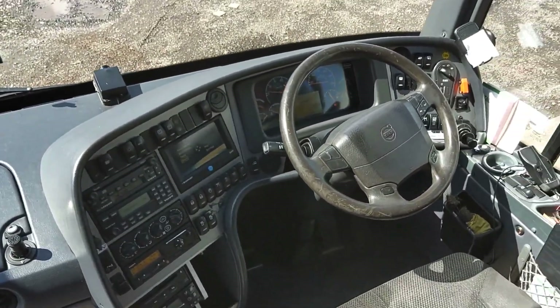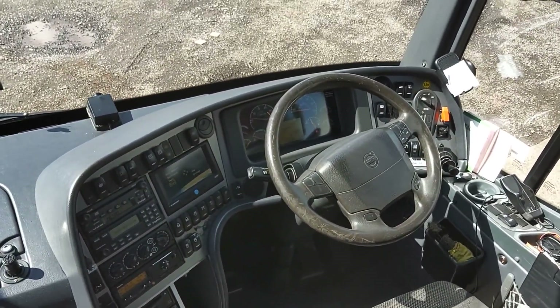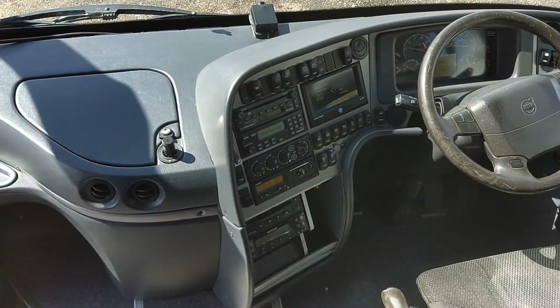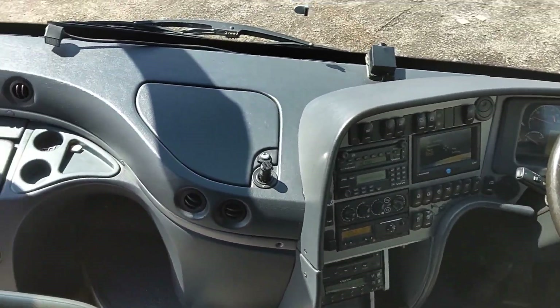The dash is all in good order. It's probably ready for a new steering wheel cover just to tidy things up a bit, but everything else is exactly where it should be. It's just done over half a million kilometres from new, so it's not high mileage by any means.